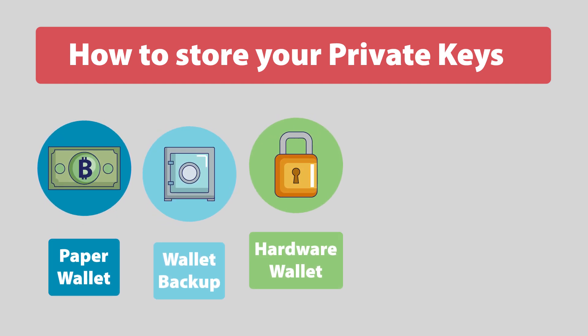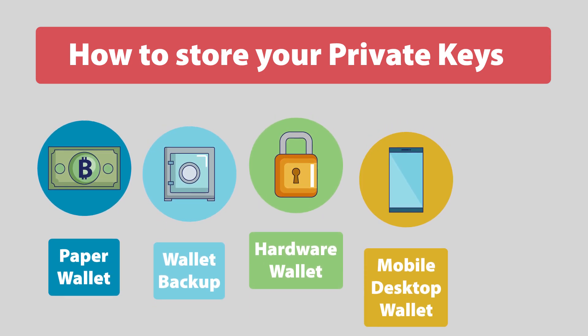A hardware wallet is an offline storage device. When you are using it, your private keys never leave the device, making it really secure. A mobile or desktop wallet is a special application which stores your keys and allows moderately easy access, but is bound to your device — keep those devices safe.